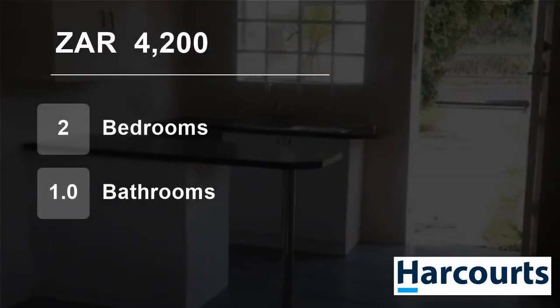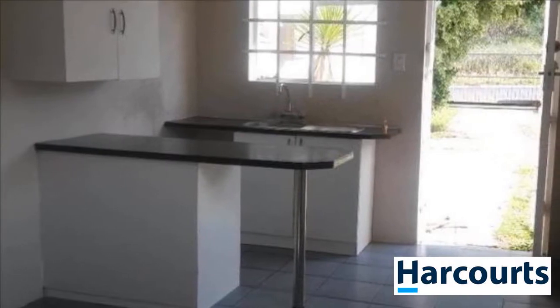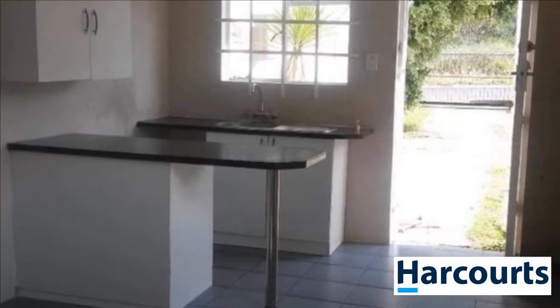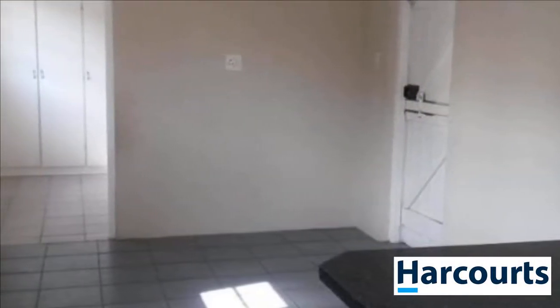Welcome to this two-bedroom flat for rent in Amalinda, East London, Eastern Cape, South Africa for 4,200 Rand per month. Open plan two-bedroom granny flat, close to shops and schools.